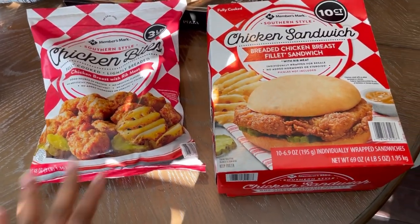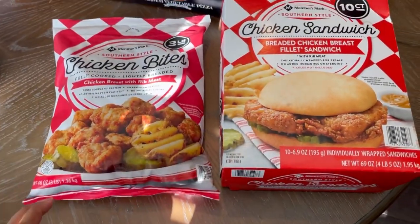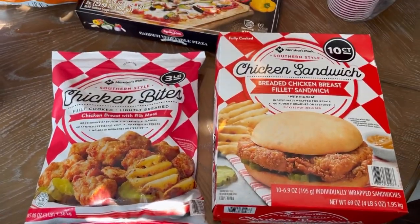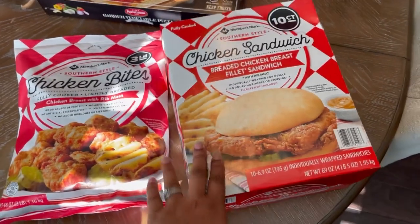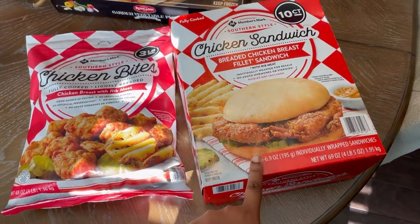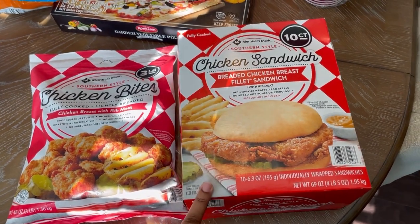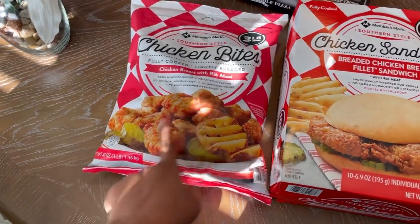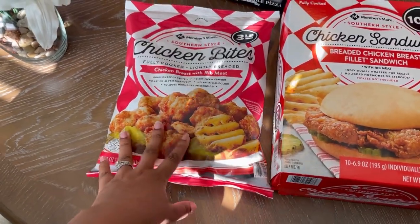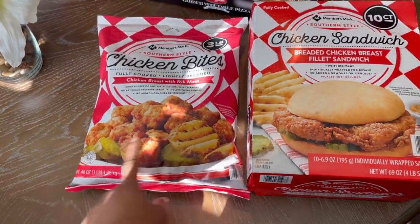I've been seeing these as a close second - they taste just like Chick-fil-A. So we got some of the sandwiches, just the regular - they had the spicy in both but we got the regular breaded chicken breast filet sandwich. We also got the chicken breast with rib meat nuggets. We're going to see how these go because my son really likes chicken nuggets from Chick-fil-A - and who am I kidding, I do too. So we got these two.